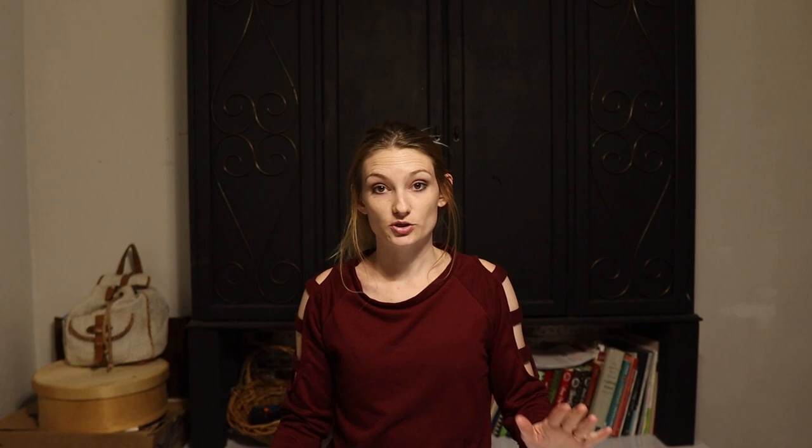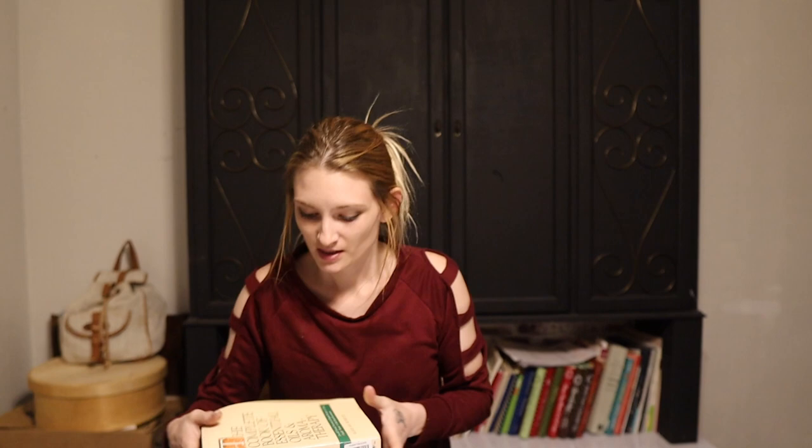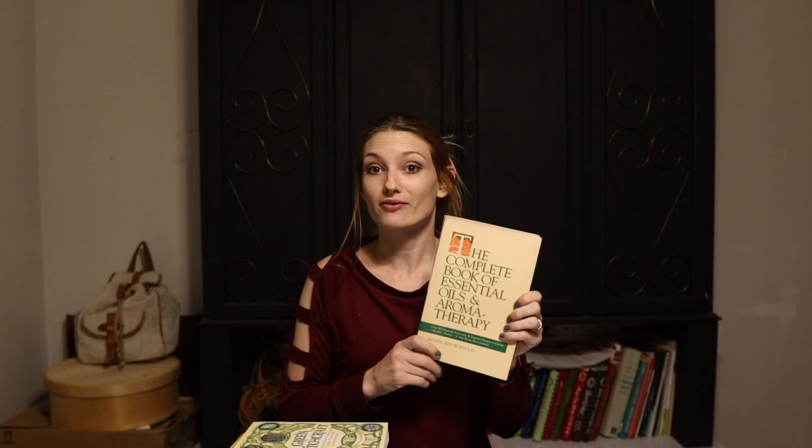I highly recommend that you consider looking into herbal books. You can go to your local library and check out a wide variety of different books on herbs and herbalism. I went and grabbed my books — so this is just a few examples for you. You don't have to use any of these books; these are just what I have read through quite a few times.